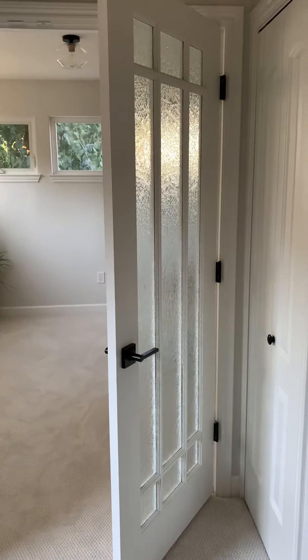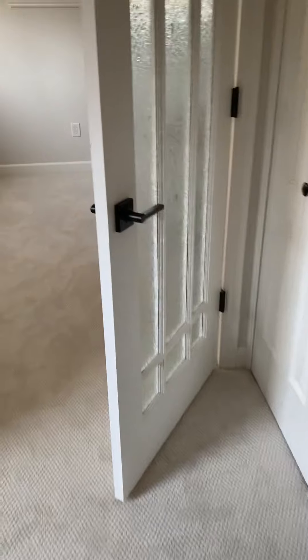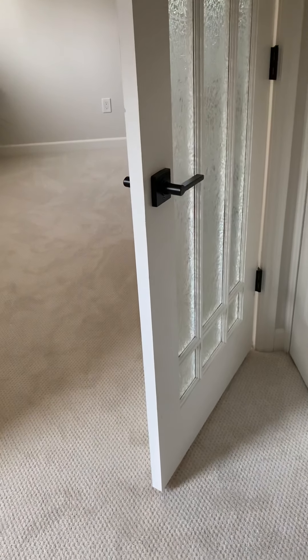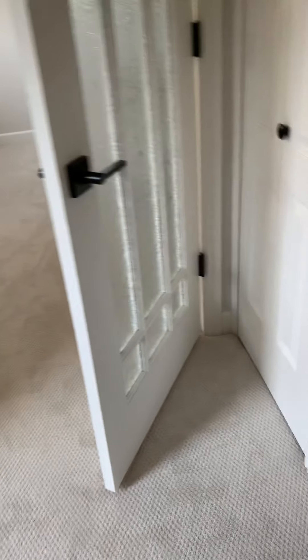The office door does not stay open. He's got it partially open here — I don't know what he did, maybe he adjusted the hinge. So that looks okay, but does it still hit the wall? Yeah, it will still hit the wall. I guess no touch-up was done there.